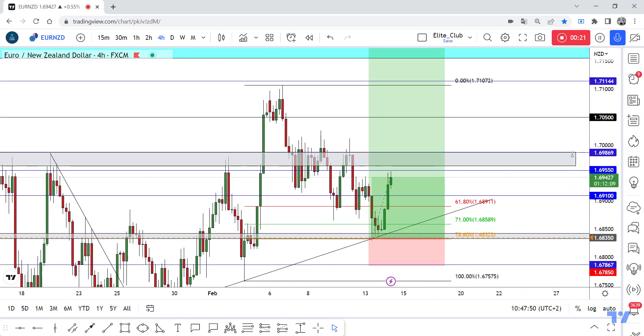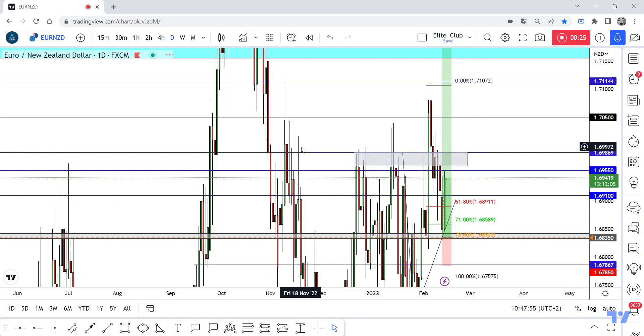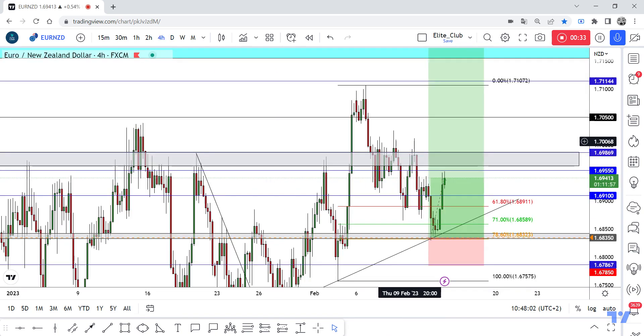Now I need a daily closure again above 1.69900 — I need a daily closure above here to confirm that the price will continue to the upside. Anyway, anyone who entered this trade with me should book your profits, secure your trade, and if we have a daily closure above 1.69900 we can add one more position. Congratulations!